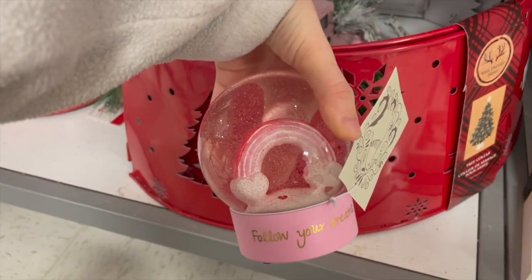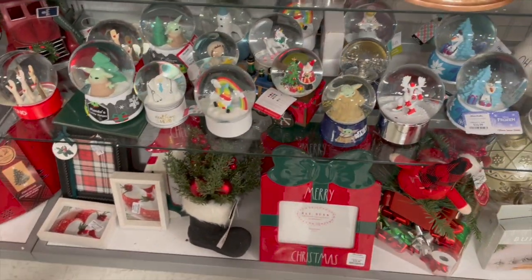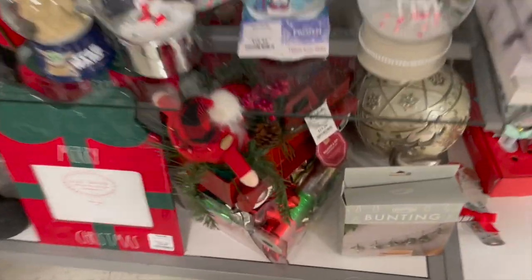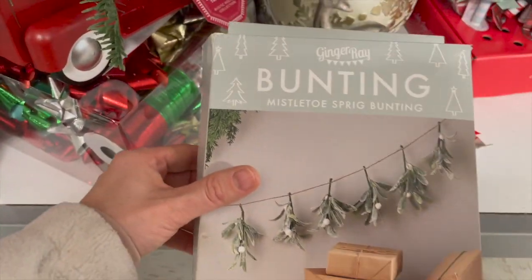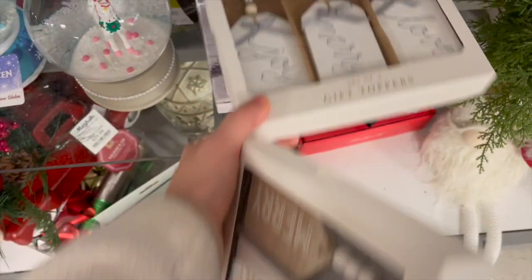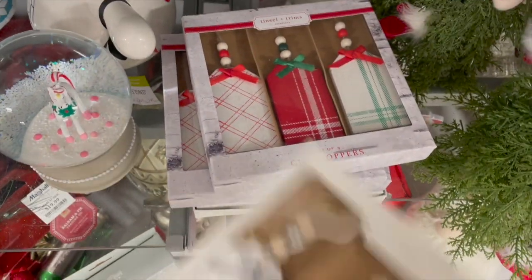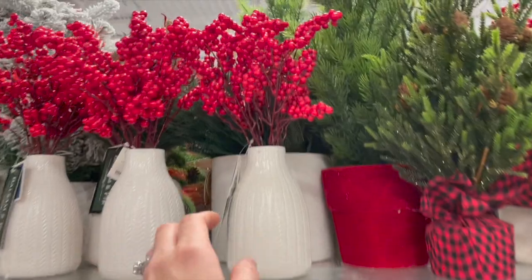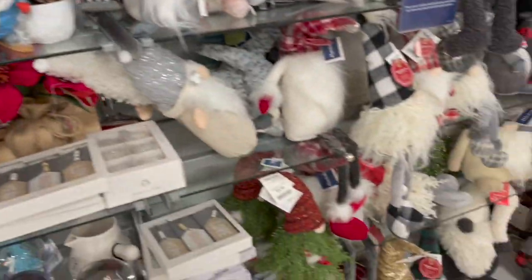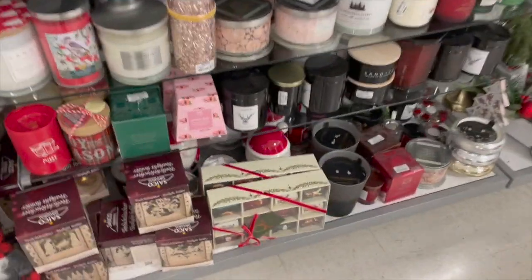My daughter noticed this little snow globe — it's really cute for Valentine's Day with the little hearts and it's all pink and red. They had a bunch of different snow globes here. Also, if you like to be fancy with your wrapping, they had these really pretty gift toppers in a bunch of different styles. I really like the berries and red arrangements because you can use those even through Valentine's Day with the pop of red.